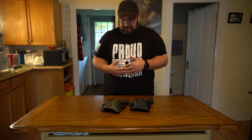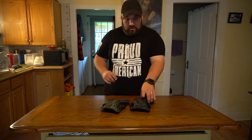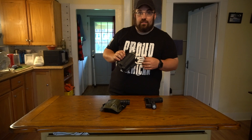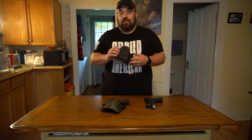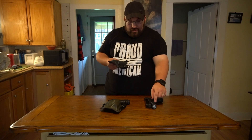I've now ordered three holsters through them. Talking about these two specifically because they are Weapon Light Compatible. The first one is a Glock 17 Weapon Light Compatible Holster for a Streamlight TLR-1HL. The HL is kind of a thick Weapon Light — protrudes a little bit.